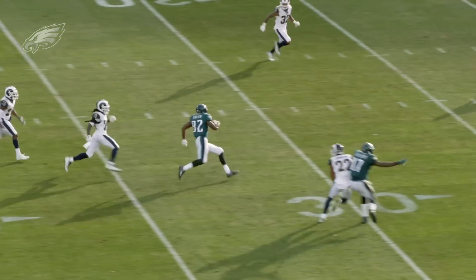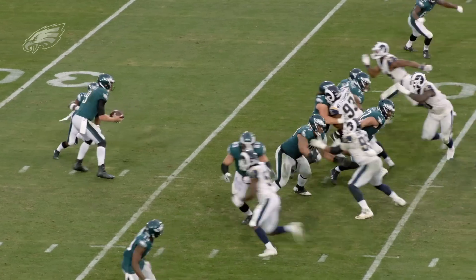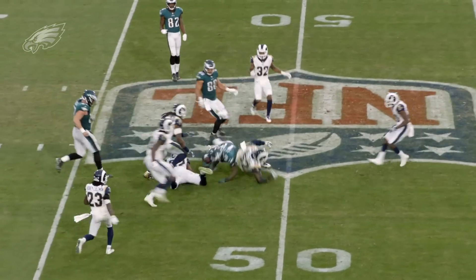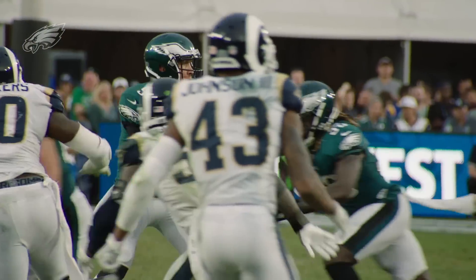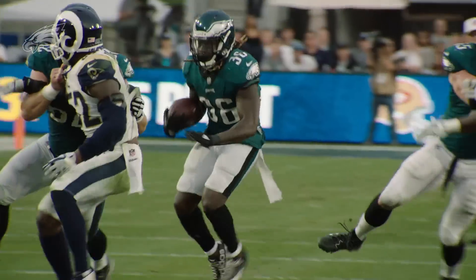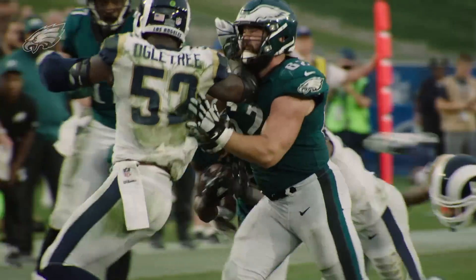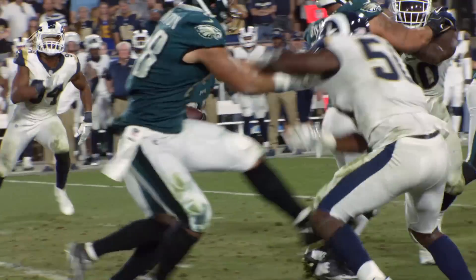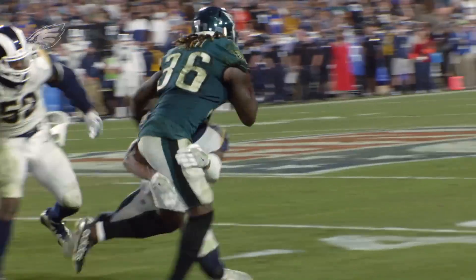Doug Peterson said he really doesn't have to change much with the offense with Nick Foles. The run-pass options and all the things they do, they're going to continue doing. They will run the football because that's what they have to lean on — run the ball well, and Nick Foles will be just fine. Nick is a veteran of this offense; he was 2-0 last year running it for Kansas City. Nick can run the offense without a problem, but the guys around him will have to pick it up a little bit.